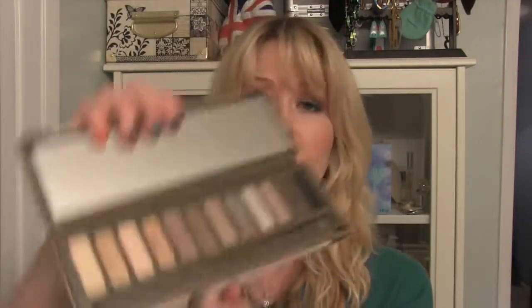Urban Decay is one of those brands where when they send me makeup, I get very excited because their formulations are awesome, especially their shadows. The Naked palette and the Naked 2 palette are ones that over the years I've used and loved. This particular Naked 2 palette with all of these neutrals is what I use every single day — it's my basic go-to regular eyeshadow. I like pumping it up and I use these colors to do a smoky eye.